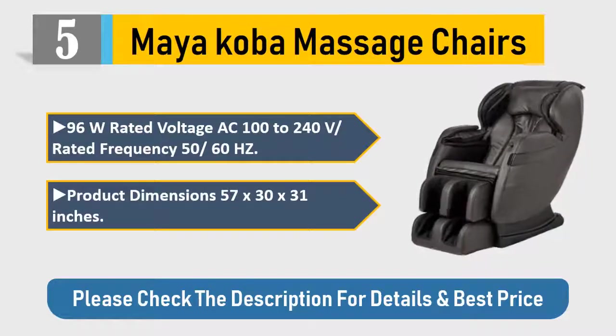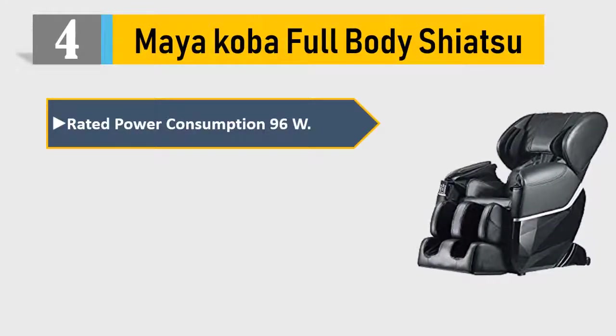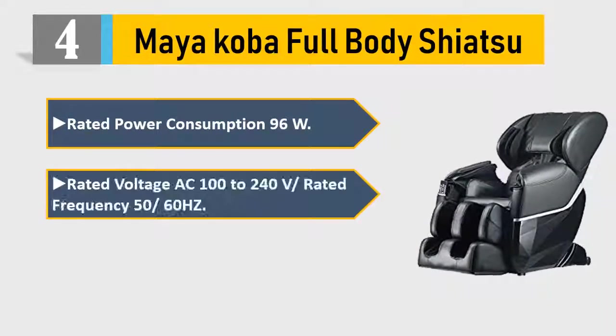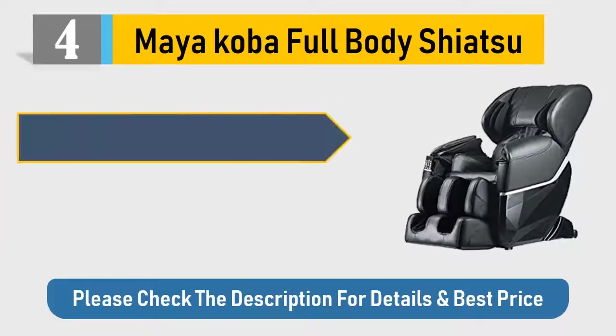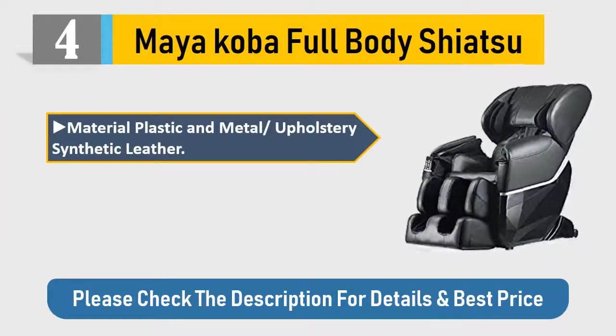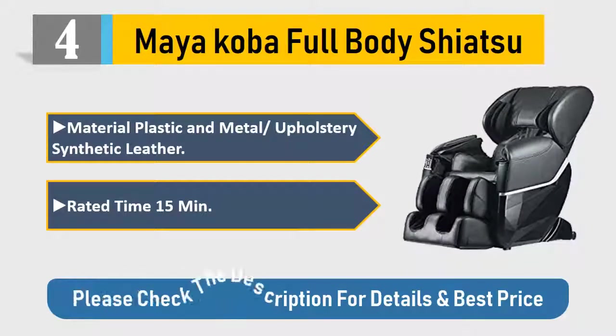Number four: myAkoba Full Body Shiatsu. Rated power consumption 96W, rated voltage AC 100–240V, frequency 50/60 Hz. Specifications: 1450L x 760W x 790H mm. Material: plastic and metal with synthetic leather upholstery. Rated time: 15 minutes. Please check the description for details and best price.